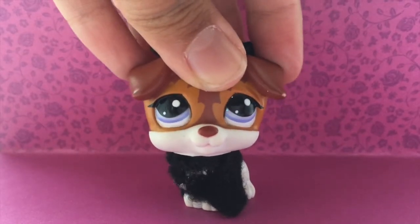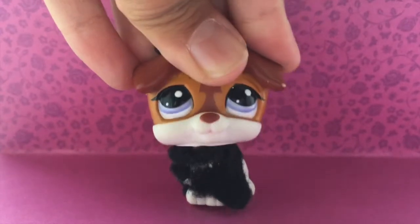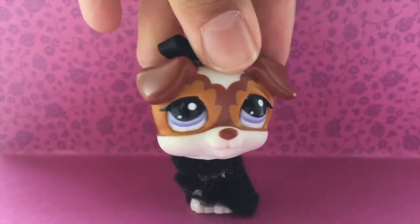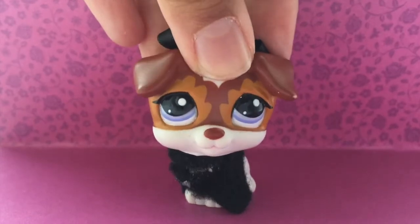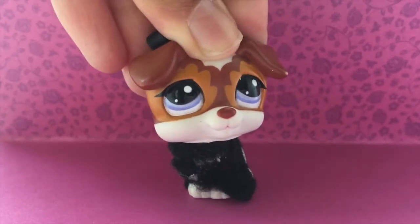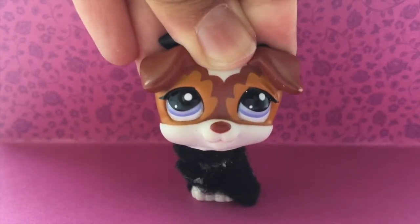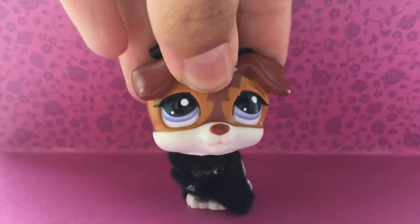Hey guys, it's LPSTB here and welcome back to another video. So you've read the title — yes, I'm opening another package from May's Toy Store. And again, this is some of my most wanted dream pets. These were so affordable for these specific pets, so I'm so happy to get them. Let's just get on with the unboxing.